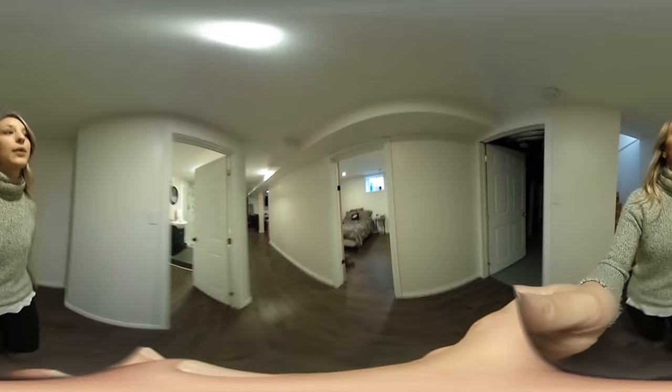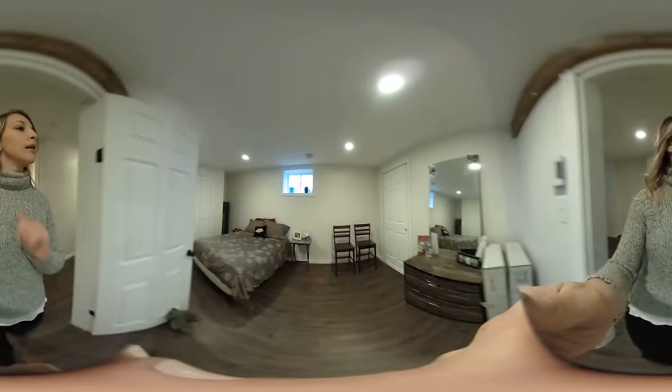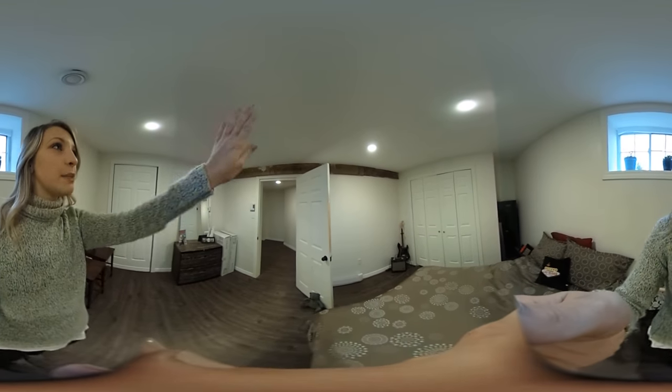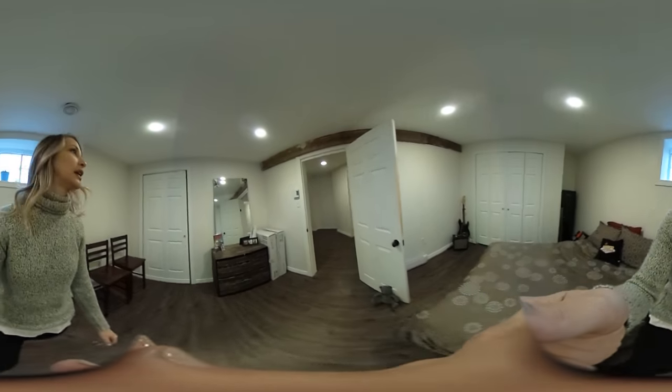So this is the second bedroom — very nice. Double closets. And I love that exposed beam; gives it nice character in here.